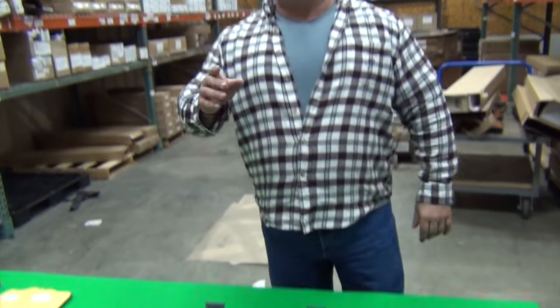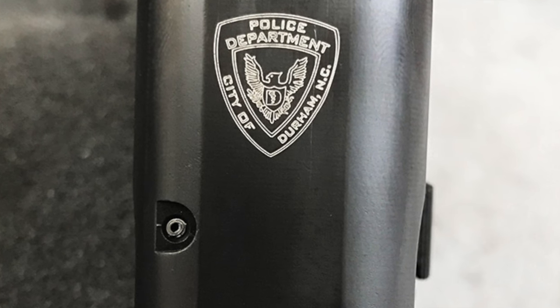They're on sale right now in today's e-blast. Merry Christmas, folks. We appreciate you being with us. Come and join us at www.classicfirearms.com.